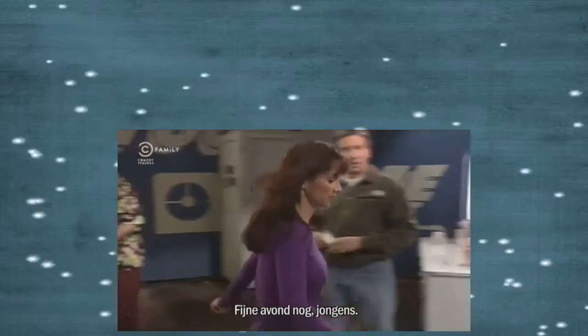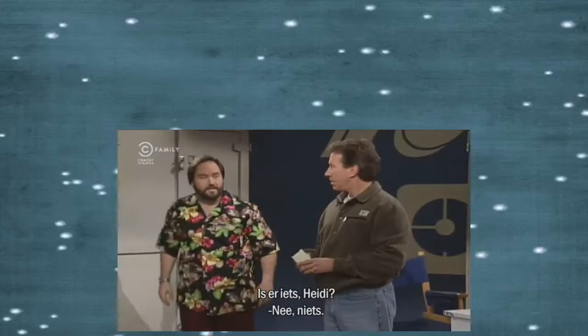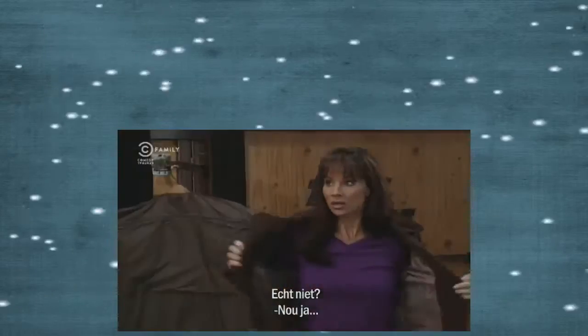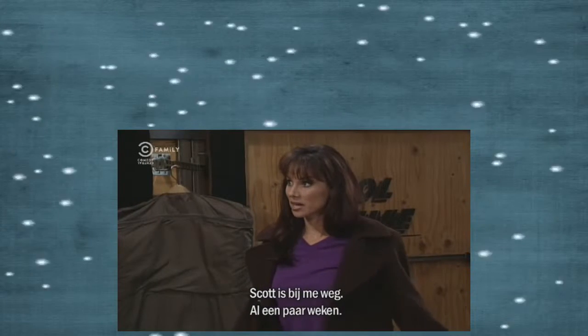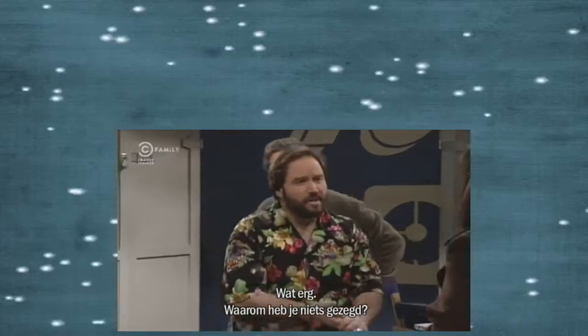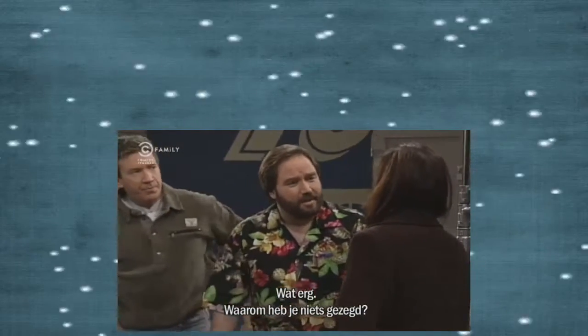Good night, Al. Good night, Tim. Heidi, is anything wrong? No, nothing. Are you sure? Well, actually, Scott and I have separated. He moved out a couple weeks ago. Heidi, I'm so sorry. Why didn't you say something about this before?